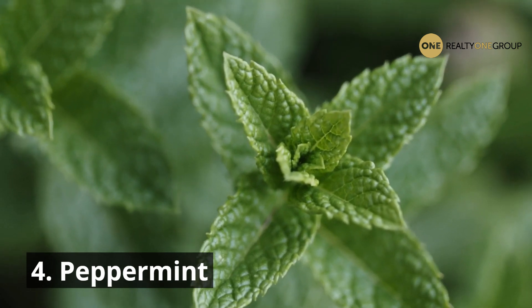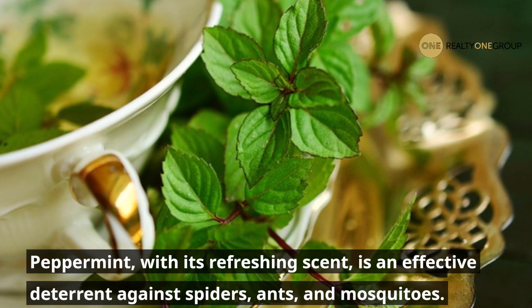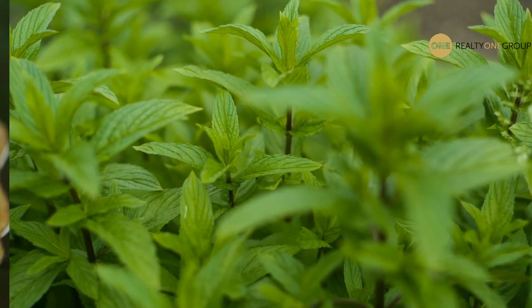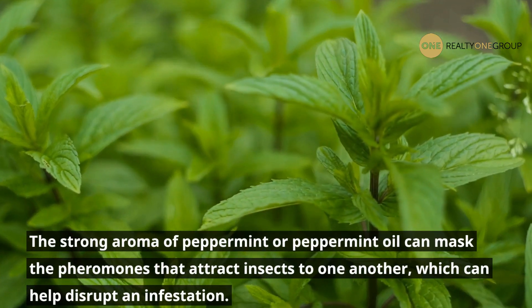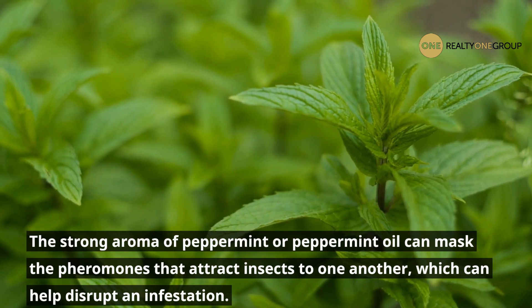4. Peppermint. Peppermint, with its refreshing scent, is an effective deterrent against spiders, ants, and mosquitoes. The strong aroma of peppermint or peppermint oil can mask the pheromones that attract insects to one another, which can help disrupt an infestation.